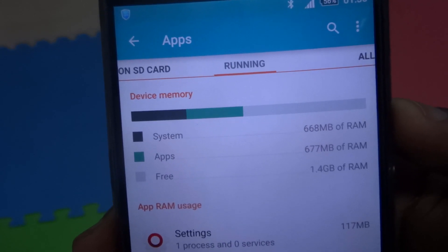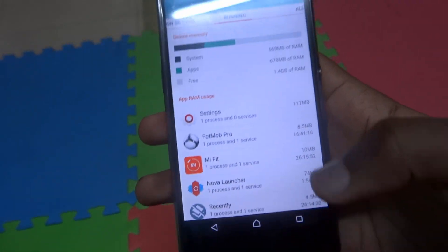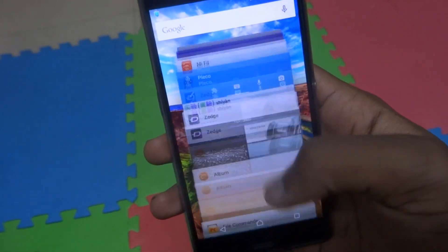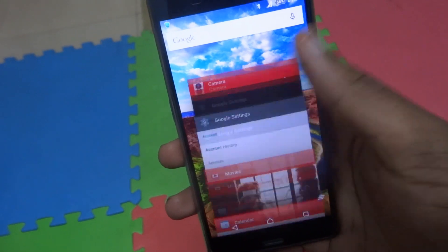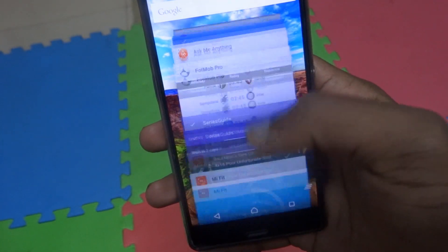Usually the memory leak issues cause the device to use a lot more RAM than it should be using. And I can actually show you here — my recent apps has a lot of apps open, extremely a lot of apps.